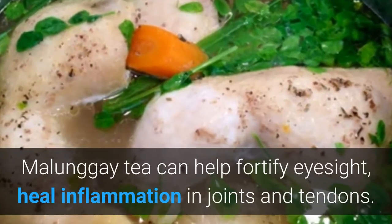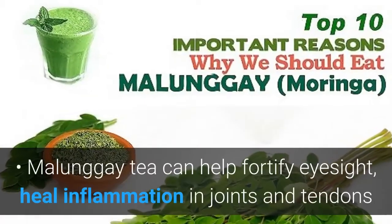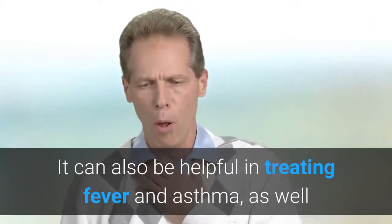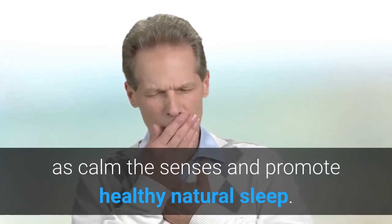Molungay tea can help fortify eyesight, heal inflammation in joints and tendons, and prevent intestinal worms. It can also be helpful in treating fever and asthma, as well as calm the senses and promote healthy natural sleep.